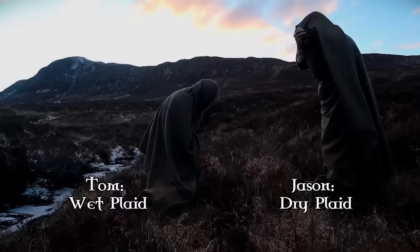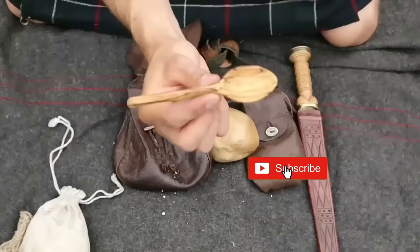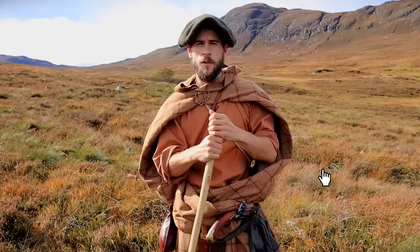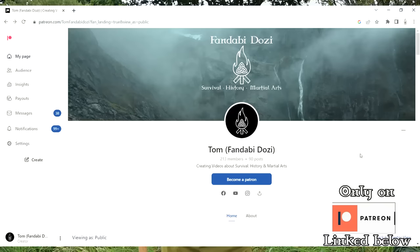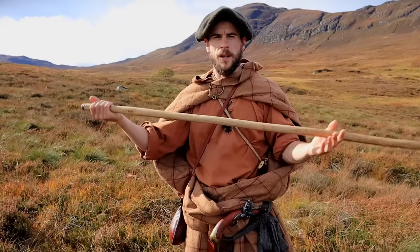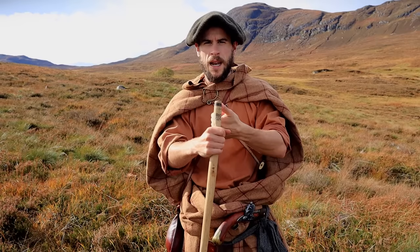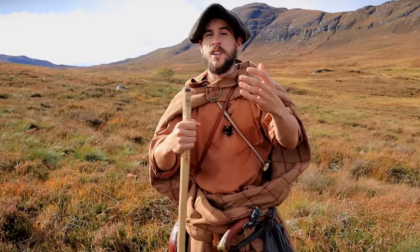If you want some context on the clothing and equipment I'm using then I recommend checking out my four-day Highlander expedition video as well as my equipment rundown video. If you want to learn more you can join me on the Patreon page, where on the tier titled School of the Altan I release extra learning content including an eight-part video lesson series on walking staff self-defense, staff flows, and historical cooking. These videos take on average about three weeks to make including all the planning, researching, script writing, filming and editing. Without further ado, let's get into it.